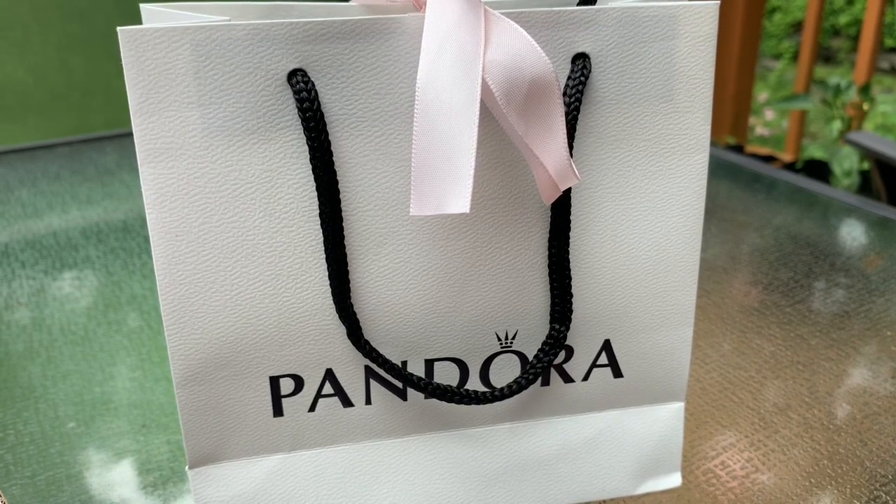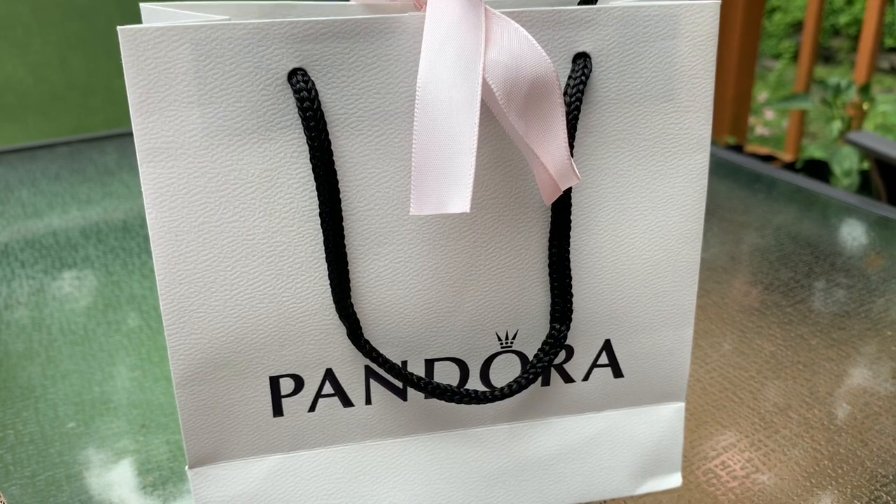I really fell in love with it right away, so something told me to call the local store that sells Pandora to see if they had it. Even though it's a new charm, they actually had it, so I went over there real quick, picked it up, and here it is.